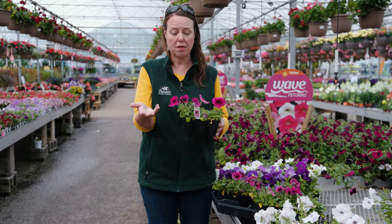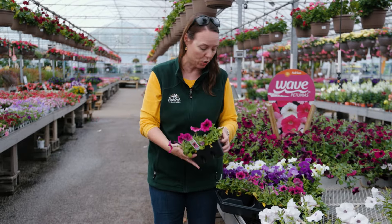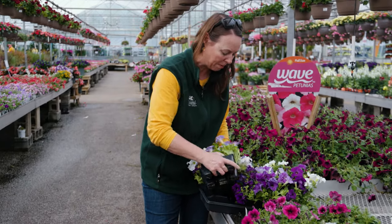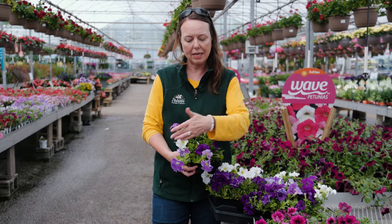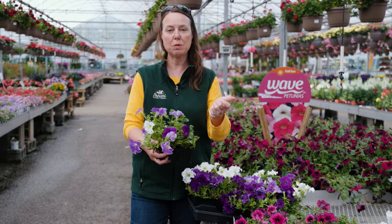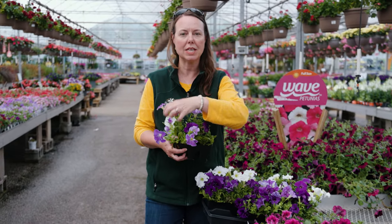Another bedding petunia series is called Dreams — this is the Waterfall mix with beautiful blues, whites, and purples. This is a grandiflora type, meaning larger, funnel-form or trumpet-shaped flowers, absolutely wonderful for pollinators. You can already see how they grow taller in this mix. Again, they are a bushy, taller type that you need to pinch and deadhead to keep tidy.